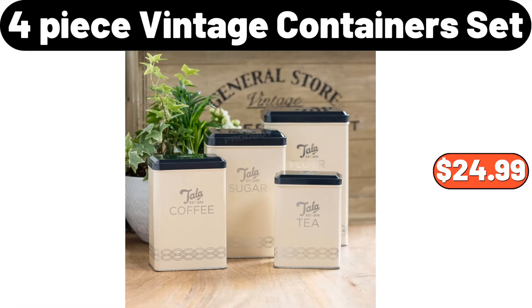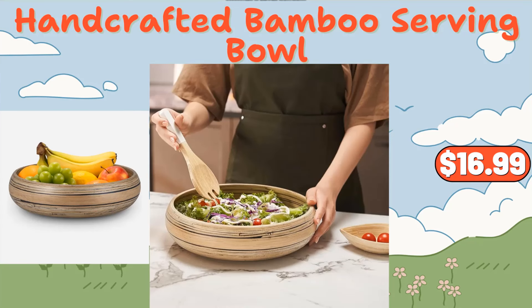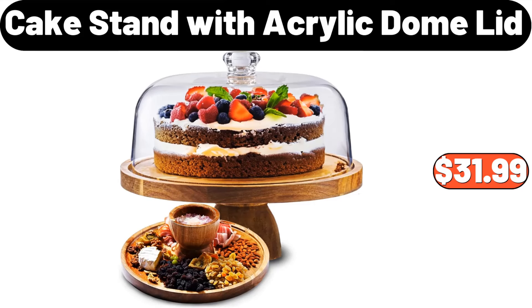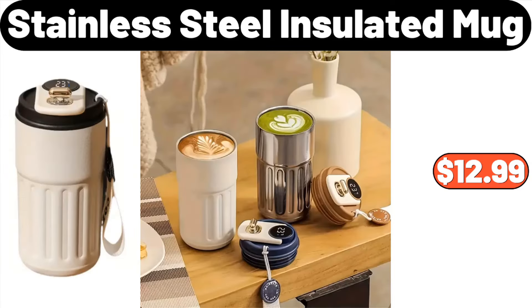4-Piece Vintage Container Set, $24.99. 4-Packs Decorative Pro Pillow Covers, $19.95. Handcrafted Bamboo Serving Bowl, $16.99. Cake Stand with Acrylic Dome Lid, $31.99. Black Wood Tray, $31.48. Stainless Steel Insulated Mug, $12.99.